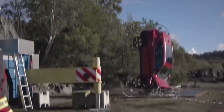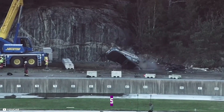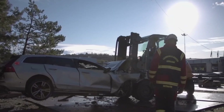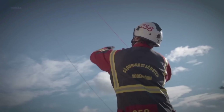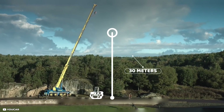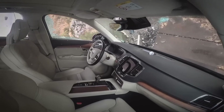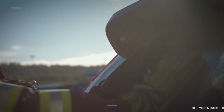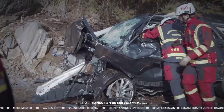In a notable demonstration of their dedication, Volvo Cars conducted a unique test involving dropping cars from a height of 30 meters (98 feet). This test was specifically designed to assist rescue services in handling electric vehicles involved in severe accidents. A brand new Volvo electric vehicle was lifted by a crane and then released in free fall, hitting the ground with tremendous impact. Despite the enormous forces generated, the battery pack remained intact with no signs of damage or leakage, demonstrating the effectiveness of Volvo's battery pack construction.